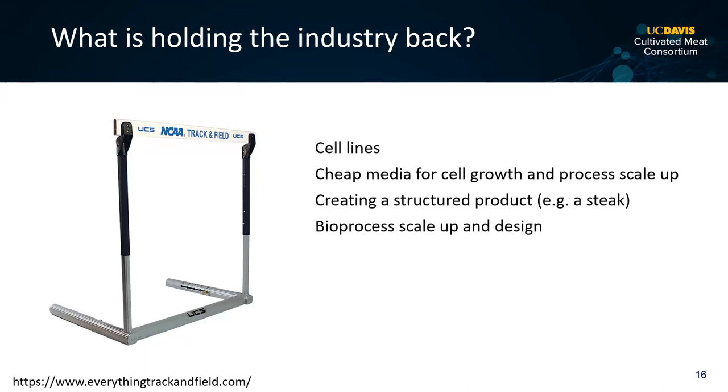The second hurdle is cheap media for growing and differentiating cells. The media used by the bioprocess industry like Genentech is probably about 200 times too expensive. Third, creating structure is a major hurdle — making a hamburger is one thing, making a marbled steak is another. And fourth, scale is a major technological hurdle. You could make one piece of sashimi-grade salmon a week, but to produce 1,000 pieces a second is something nobody has done before.